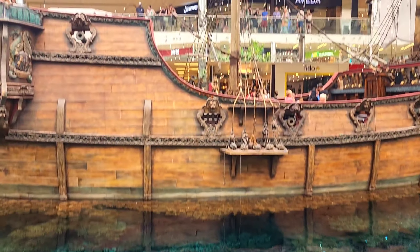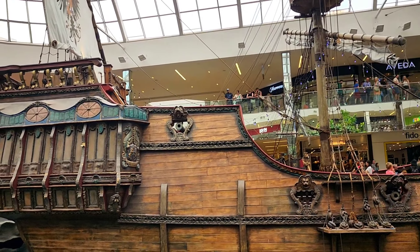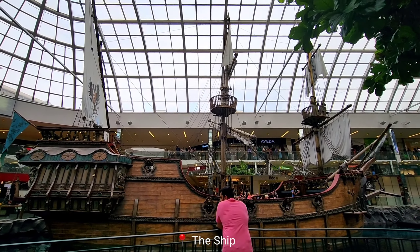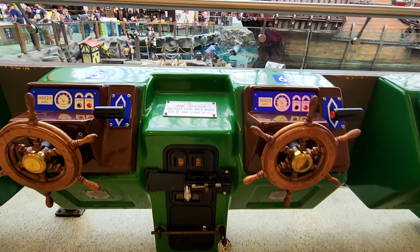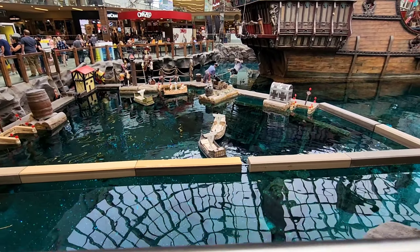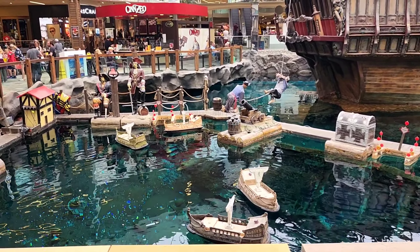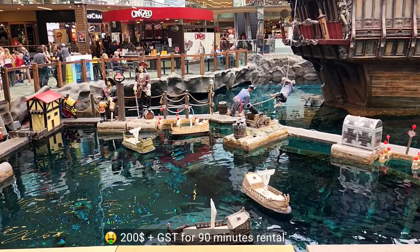The most important tourist attraction here is this ship. You can actually rent this ship for your parties and events. If you want to rent it for any function, it will be $200 GST for a 90-minute rental.